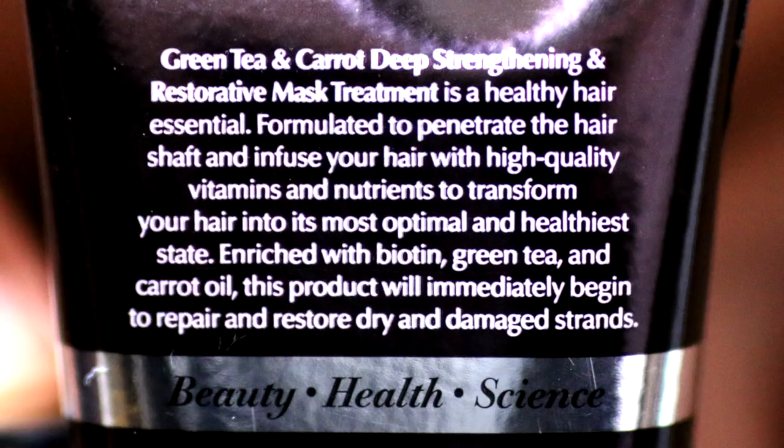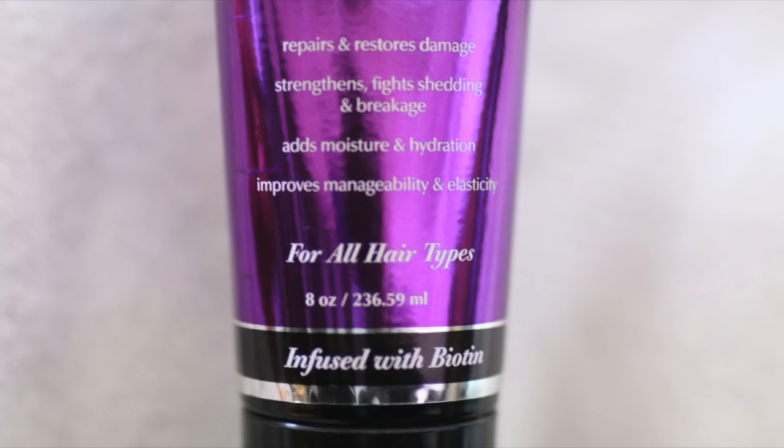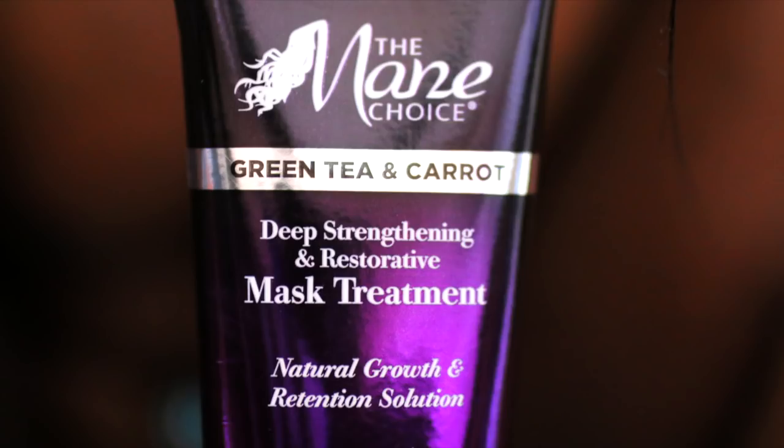This is a very spontaneous video because I was at Walmart and I saw the Mane Choice conditioner on a shelf, and you guys have been asking me to try it for so long. So it was a spontaneous purchase. Therefore, this is a spontaneous video. I want to share my results. I really want to say thank you to all of my viewers that are still here. I know a lot of you bounce, and I understand because I'm very inconsistent with my uploading.